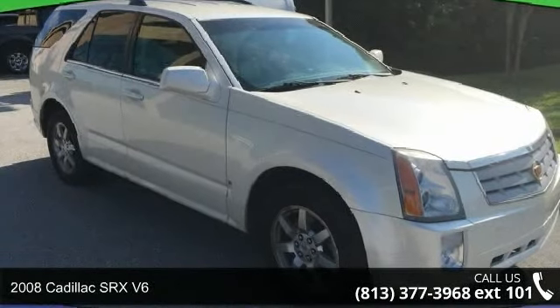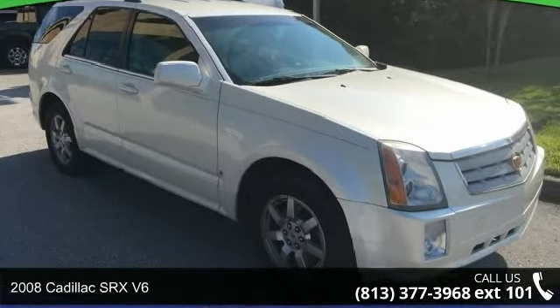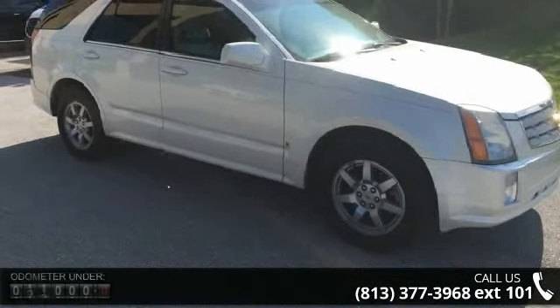Arrive in style with this 2008 Cadillac SRX V6. If you are looking for a first class ride, you have found it.